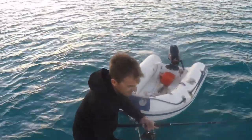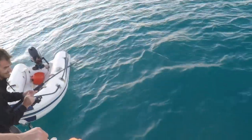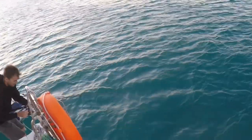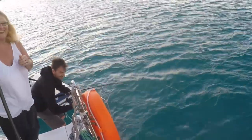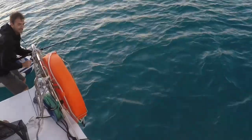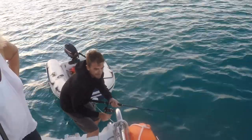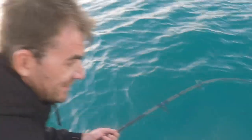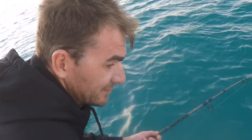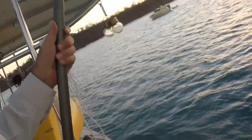You might have to go under that boat. He's broken — he snapped the line. How do you feel, Luke? He felt that one last night, actually.